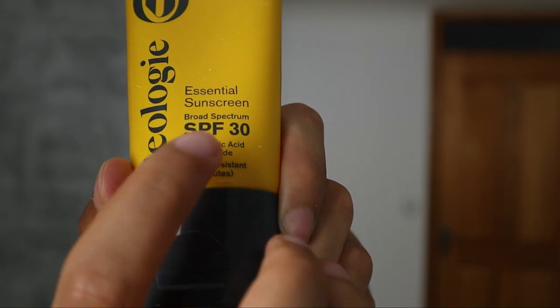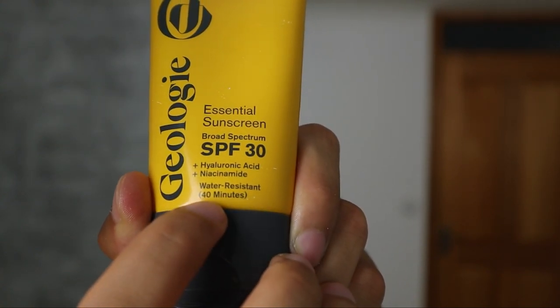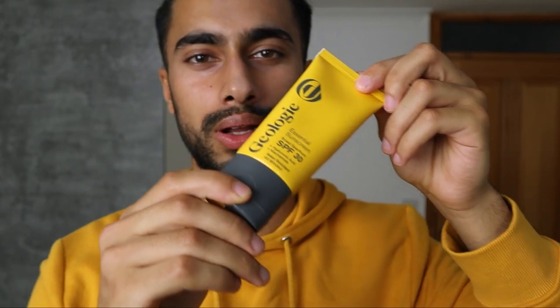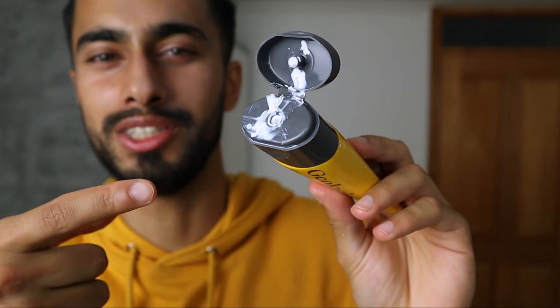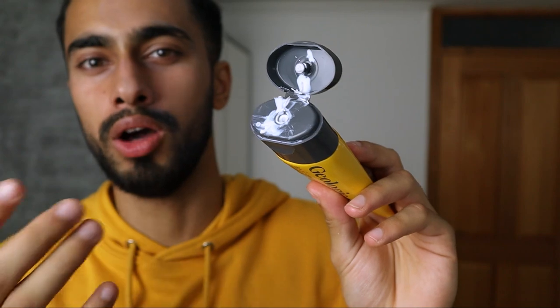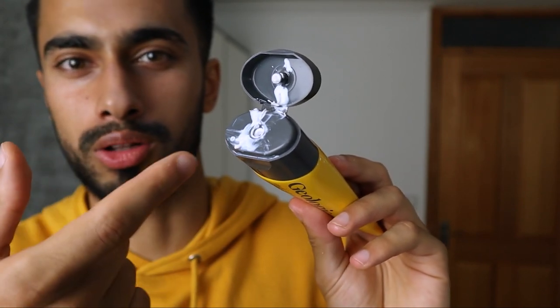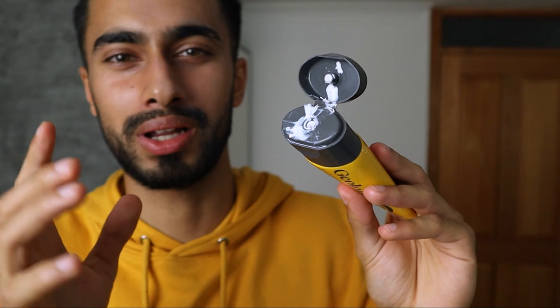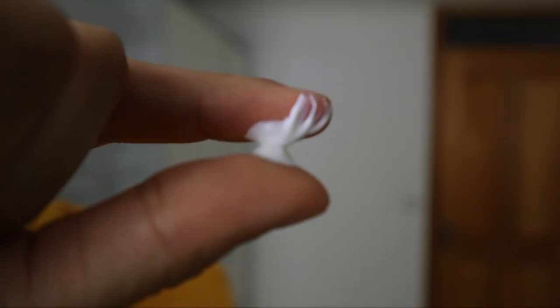Moving on to the Geology product — it's a broad spectrum SPF 30 containing hyaluronic acid and niacinamide, and it's water resistant for 40 minutes, which I think is very cool. I've already used quite a lot of this product. One downside is the packaging — it's a squeeze tube, which can get a bit messy, though it is easy to dispense onto your hands or face. Let me apply just a small amount on my finger and then onto my face.